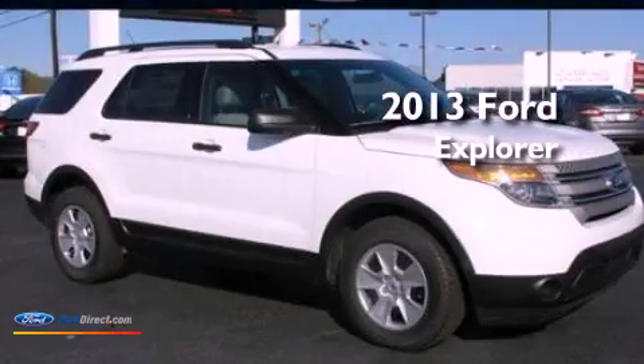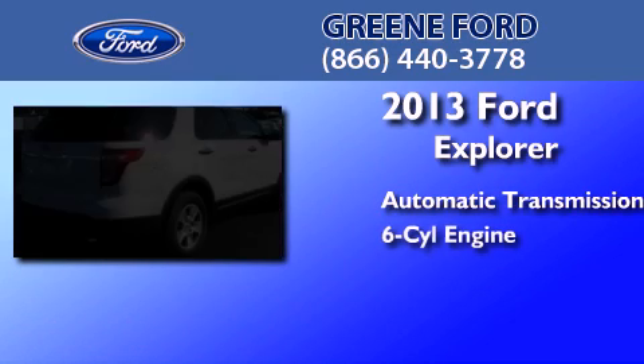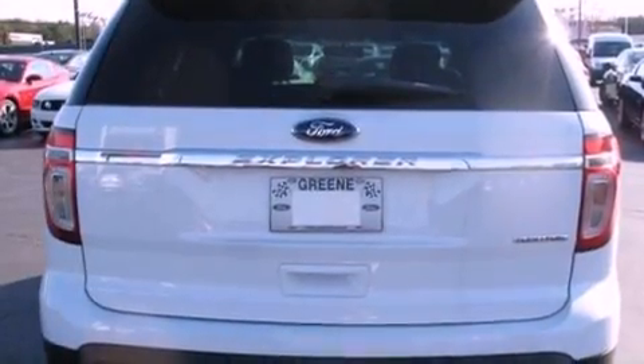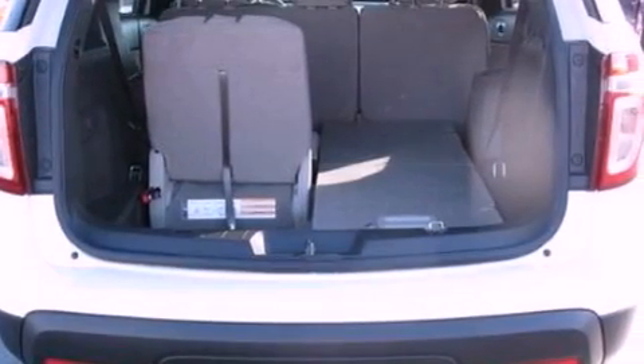This is a brand new 2013 Ford Explorer. This SUV has an automatic transmission and a 3.5 liter V6. Its top features include power adjustable driver pedals, 12 strategically positioned speakers, and commercial free satellite radio.